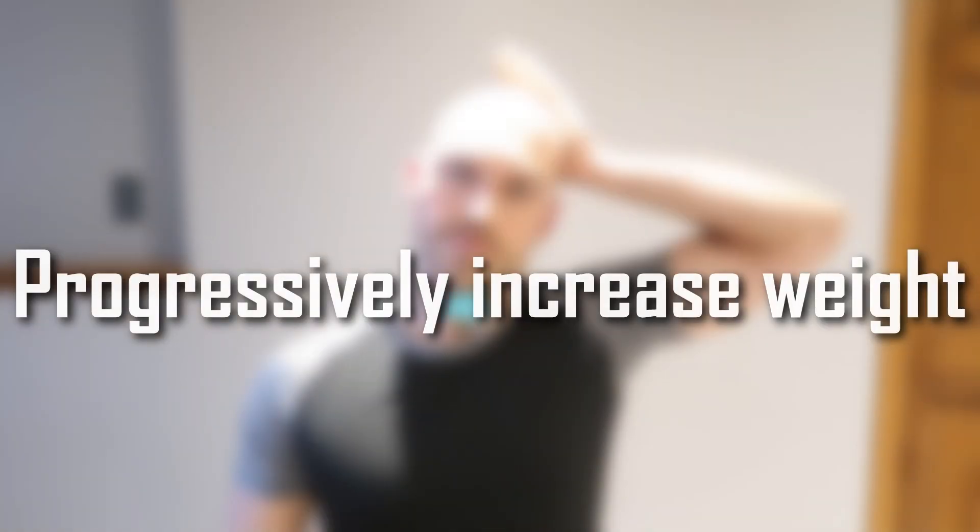Progressively increase weight. As you build strength, gradually increase the weight you use in your neck exercises to continue challenging your muscles and promoting growth.